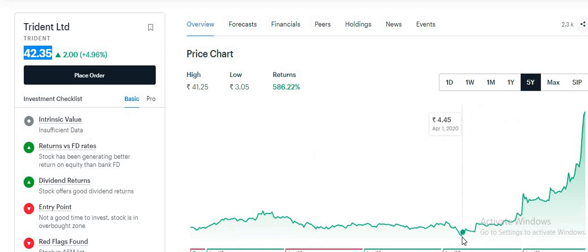If we look at this journey, it is at 42.35. If we consider this price range, it is more than 12x — that means 1200% return from March 2020. If we consider this month in October, it has almost 1200% return. So this was one of the best penny stocks.